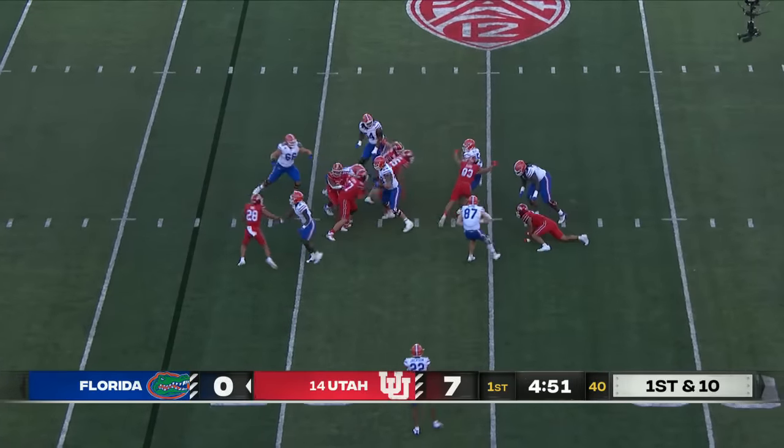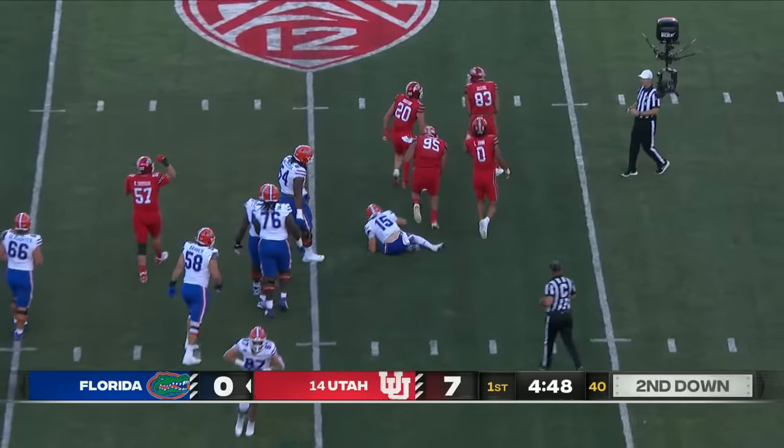Mertz slipped as he set up and he'll be swarmed and sacked at the 25 by Jonah Ellis.